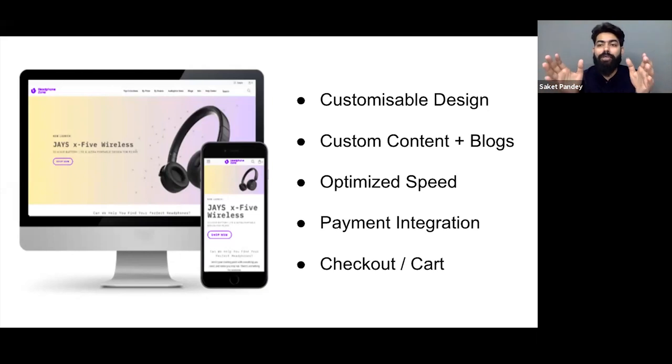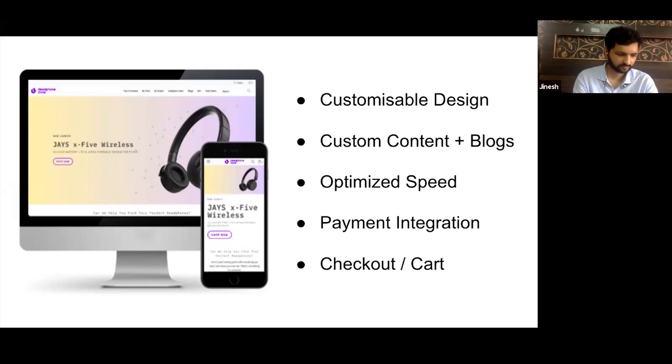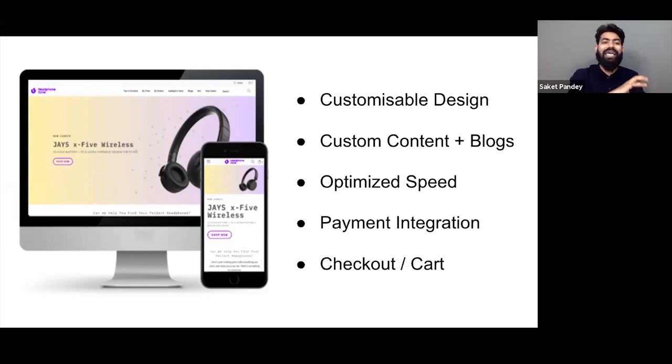At any point in time you should be able to customize your store and change it according to the needs of the market. It should have dynamic content — static content does not drive an audience. You should keep updating the website content so that people find new things every time they visit. Blogging is definitely a marketing weapon because it generates traffic directly to your website, so blogging should be built into the website itself.